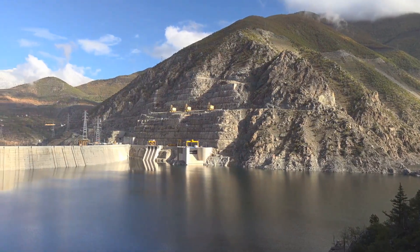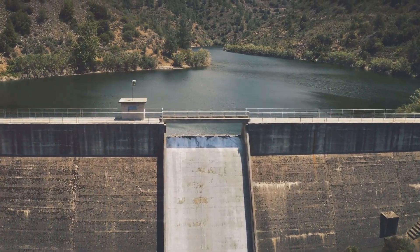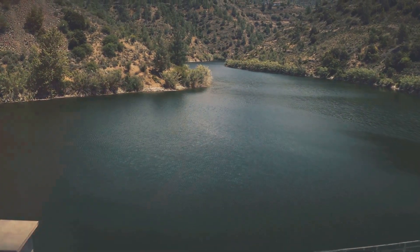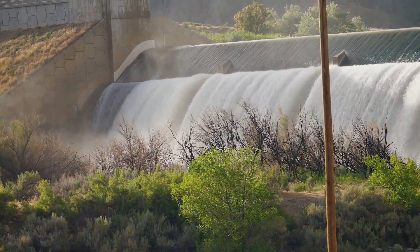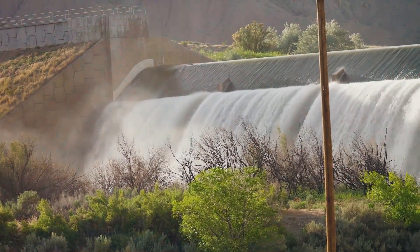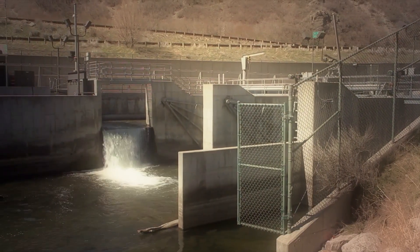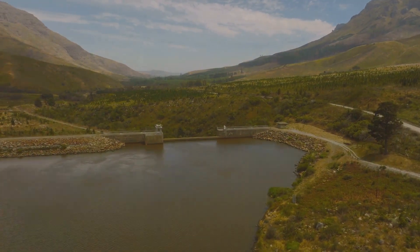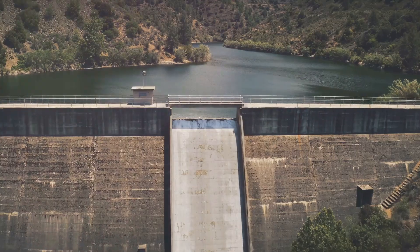The dam's infrastructure must be continually updated to withstand these changing conditions and ensure its longevity, requiring innovative engineering solutions and a commitment to sustainable development. To mitigate the impacts of climate change, the dam's management has implemented several strategies, including improving water conservation measures and enhancing hydrology systems. A more efficient water diversion project is being implemented to better manage water resources during periods of drought. Moreover, the management is investing in ecosystem restoration around the dam to maintain the health of the river system and surrounding ecosystems.